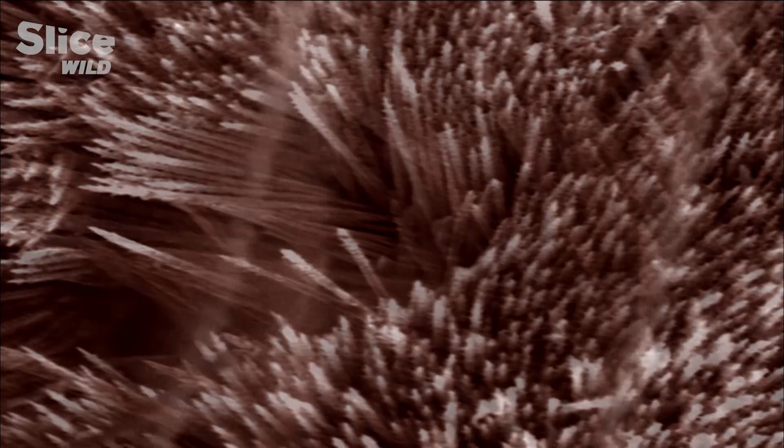Their sharp, barbed points can only be seen through an electronic microscope because they measure no more than two hundred thousandths of a millimeter. These hairs, dispersed in the wild, will remain poisonous for over 50 years.